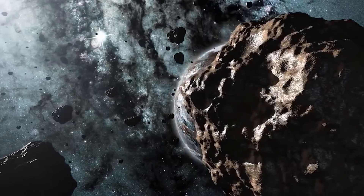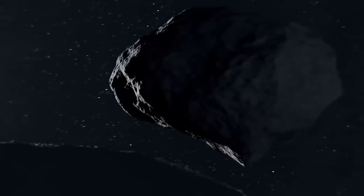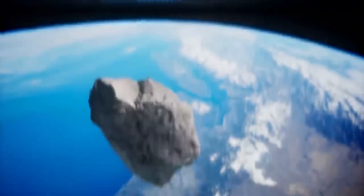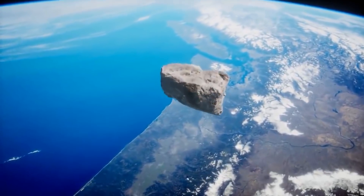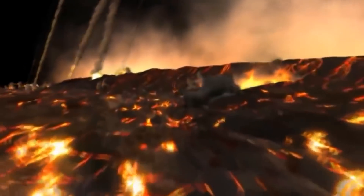The killer asteroid will be joined by a 500-foot-wide moon in orbit around it. Given Didymos' and the moon's massive size, ground-based telescopes will soon be able to identify the asteroid. They'll also be able to quantify the impacts and effects by detecting changes in its orbit around the larger asteroid over time.